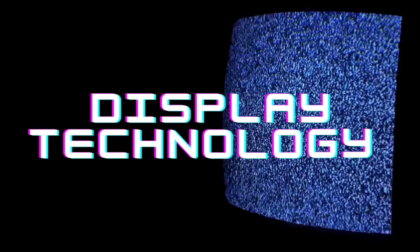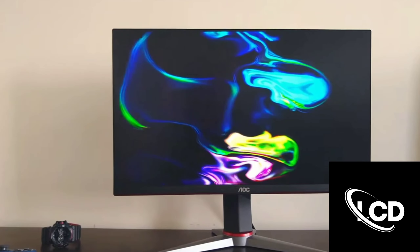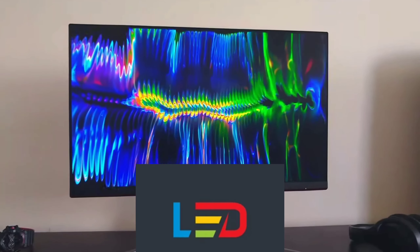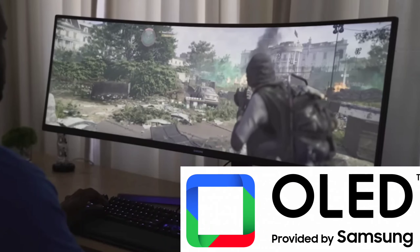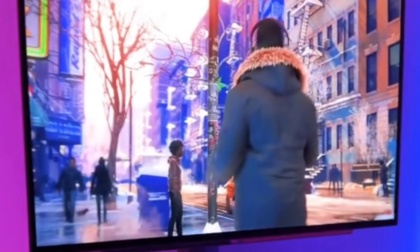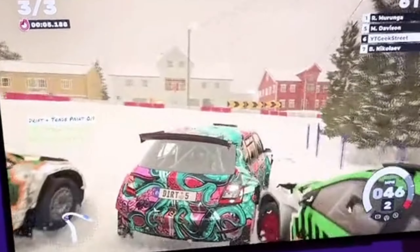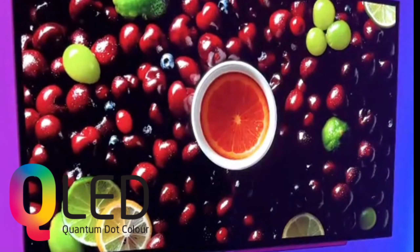Next, we have display technologies. Common and affordable LCDs use a backlight for bright and vivid colors, but suffer from limited viewing angles and potential backlight bleed. LED displays use tiny LEDs to light up pixels, offering better contrast and color accuracy. For a premium option, consider OLED displays with their amazing contrast ratios and color vibrancy, but be aware of their price tag and possible image retention issues. Lastly, QLED displays use quantum dots to create a wide color spectrum and brighter displays.